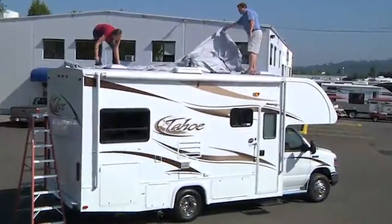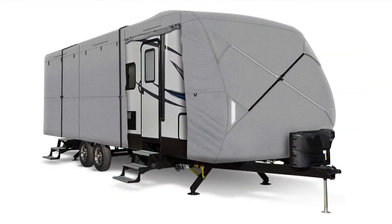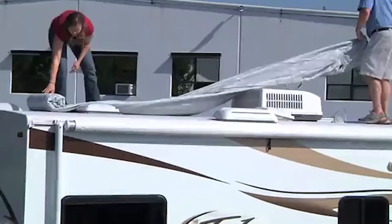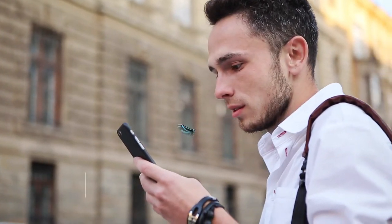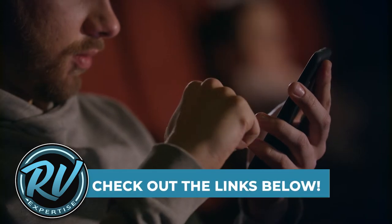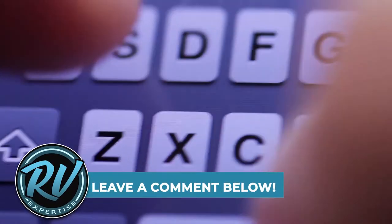The best and easiest way to do this is to buy a travel trailer cover. There are a number of options on the market, which makes it difficult to choose the best one. In this video, we compiled a list of the top 5 best travel trailer covers on the market today. Be sure to watch till the end for our best recommendation. If you want more information or updated pricing on the products mentioned here, check out the links in the description below. If you have another product you'd like us to review, let us know by leaving a comment down below.